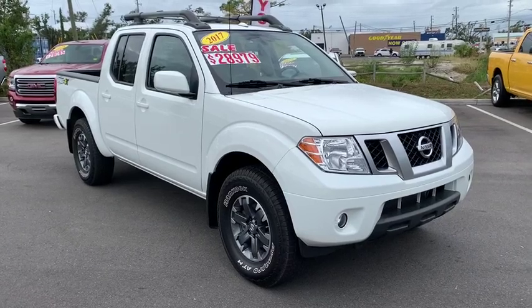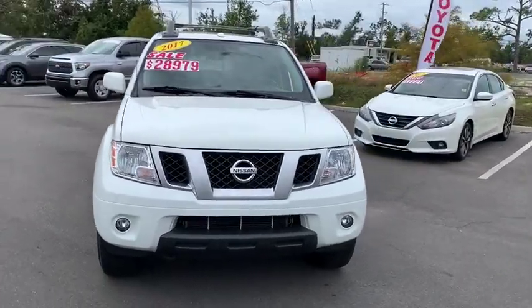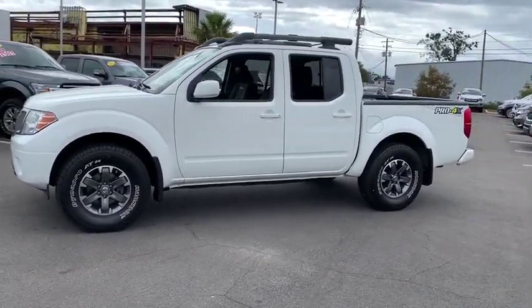Take a ride in the 2017 Nissan Frontier. The Nissan Frontier offers a full-length, fully-boxed frame for strength, serious off-road capabilities, and a five-star rating for side impact crash safety.